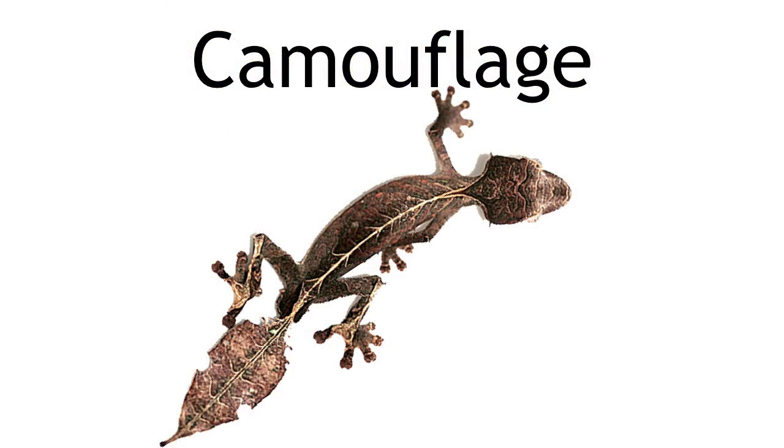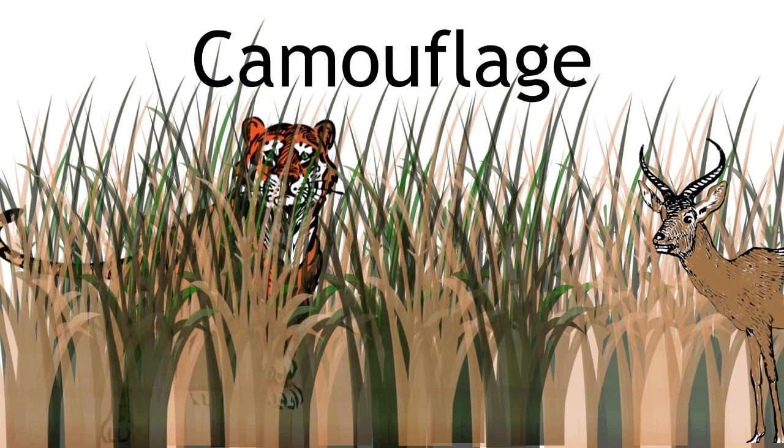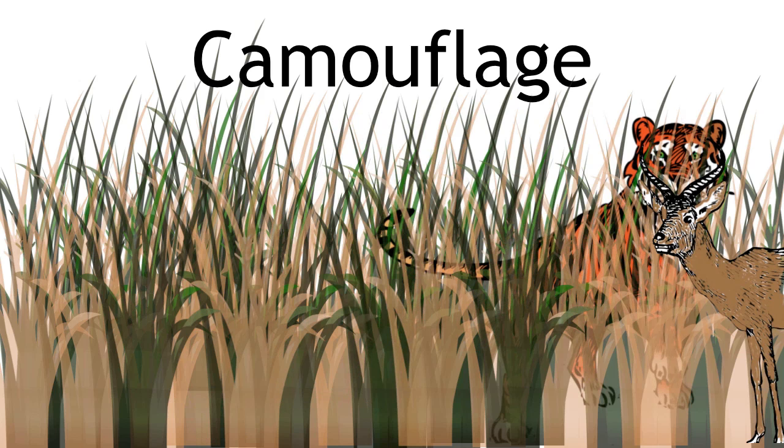But camouflage can also be used by predators. Tigers have stripes which helps them to hide in long grasses, and because of this the prey such as antelopes often don't see them until it's too late.